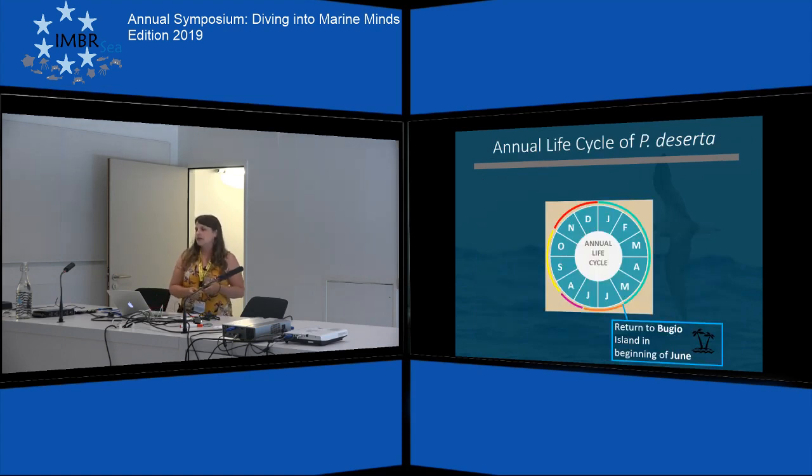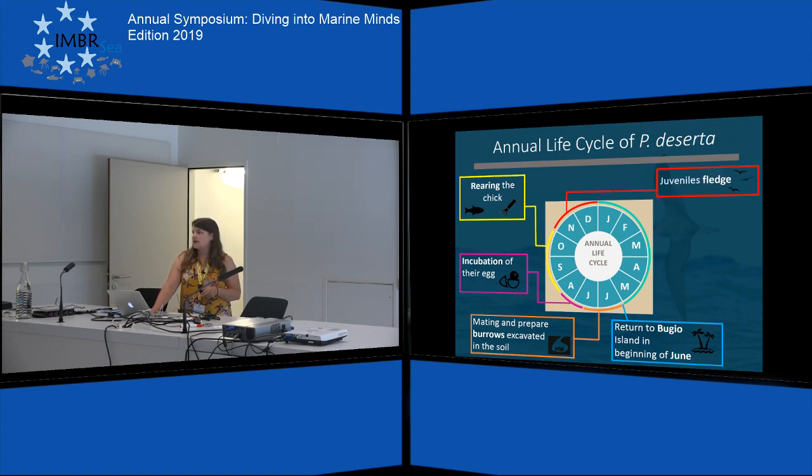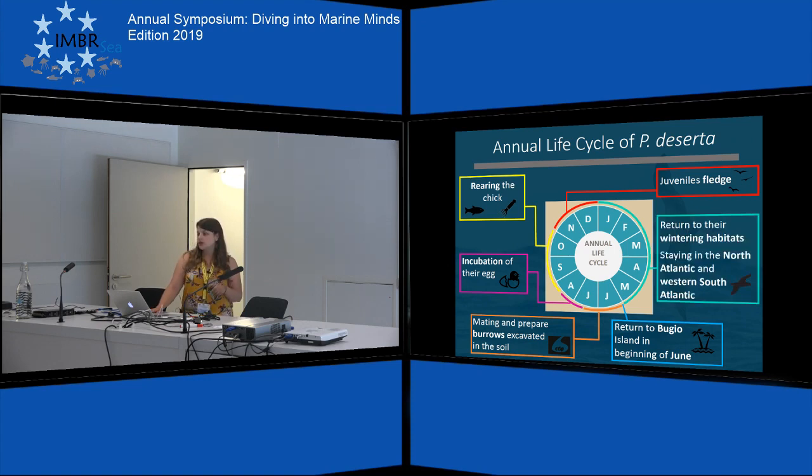In the beginning of June they come back to the remote island of Bugio. They start to mate and prepare their burrows and lay their eggs. Afterwards they start the incubation of their egg and during September and October they rear their chick. Throughout November and December the juveniles fledge, and after this the adults return to their wintering habitats, mostly staying in the North Atlantic and Western South Atlantic, until they go back in June again to their only breeding location, Bugio.